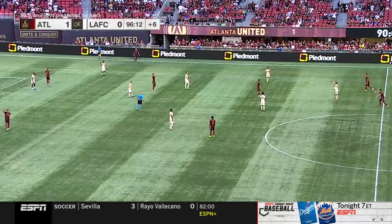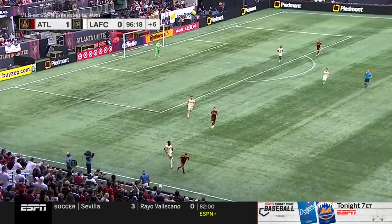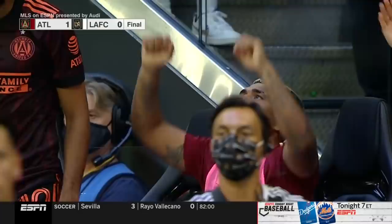LAFC eager to play any football that's still available to be played, with Atlanta looking to protect what they have — three precious points — that take them to within five points of the playoffs. Victory is Atlanta's, and the tide appears to be turning.